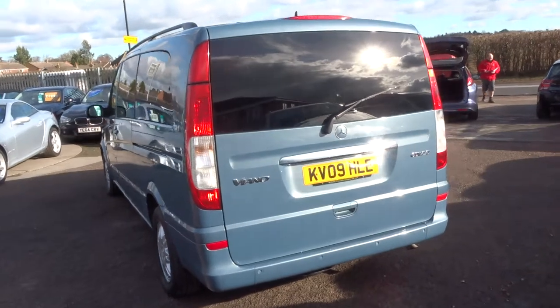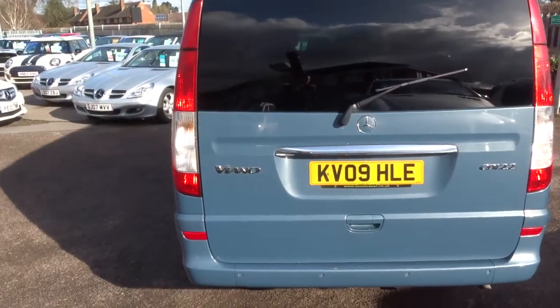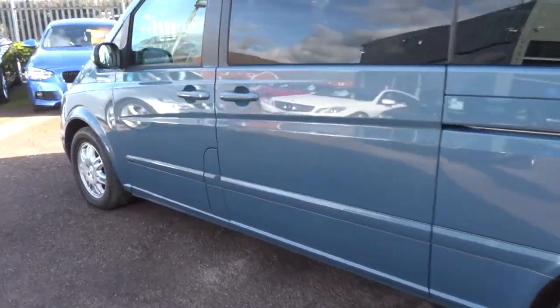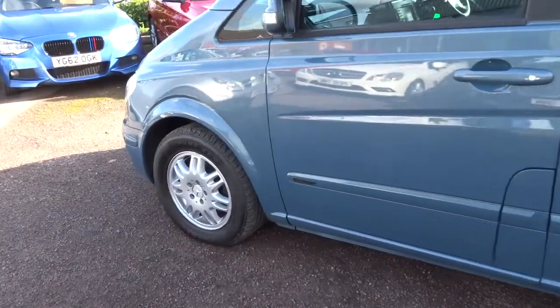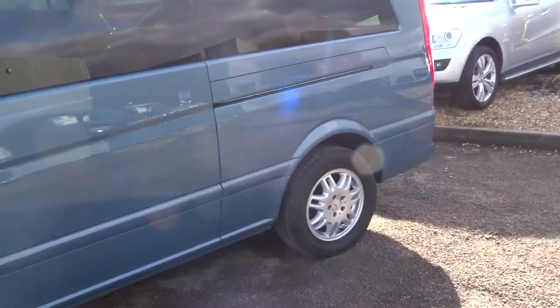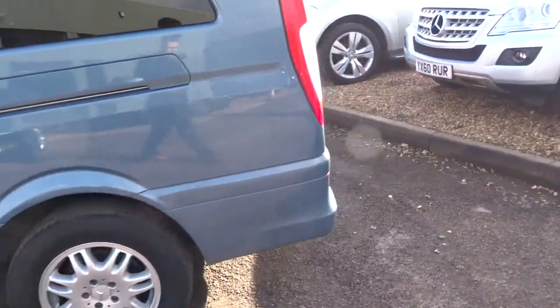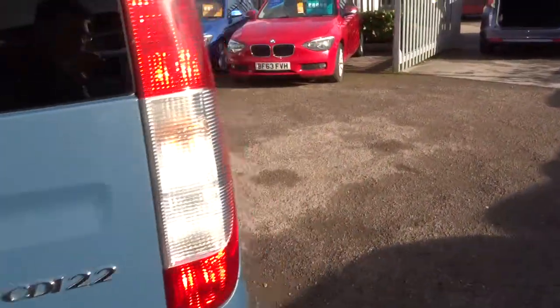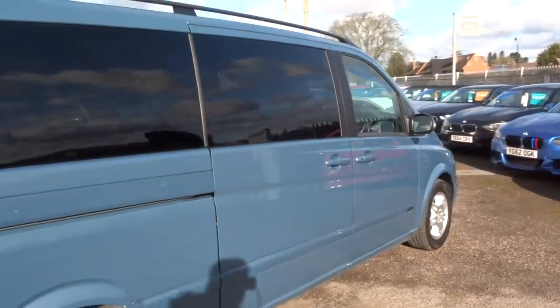If you're looking for finance, give us a call — we can help with that. If you've got a part exchange, that's no problem, give us a call or come on over. The car's in very, very good condition. We're located in Barford, which is in Warwick, CV35 8DS.